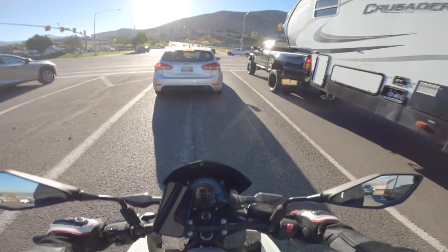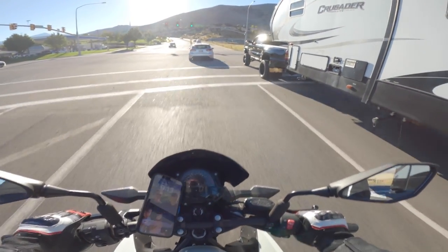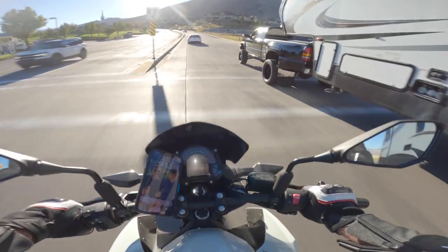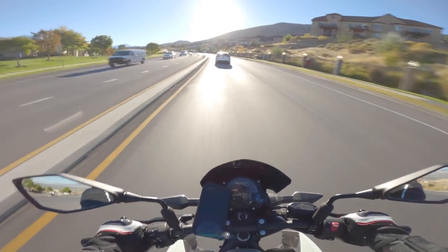I have to say, downshifting on this is just so easy. It has a slipper clutch, so you don't have to perfectly rev match. I mean, it's good to practice it, but it doesn't have to be perfect.